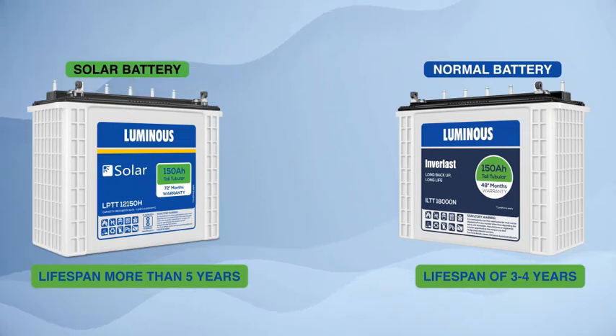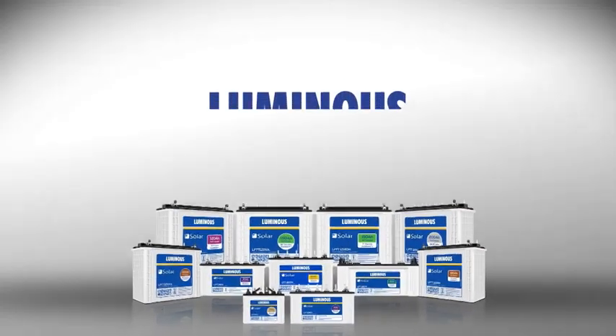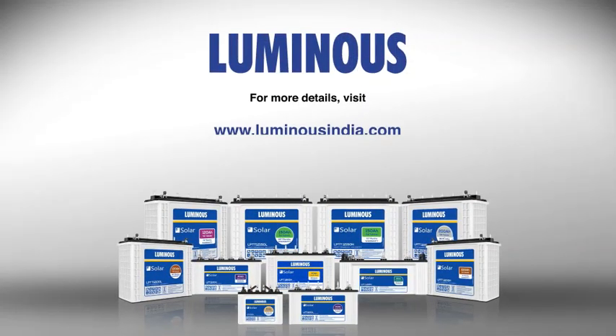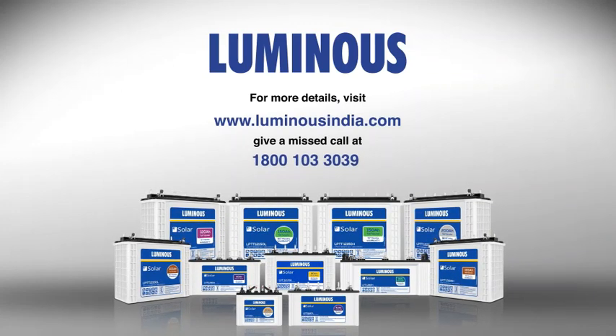Luminous solar batteries come with a warranty of six years. For more information, you may visit our website at www.luminousindia.com.